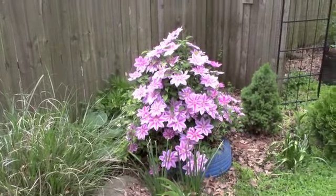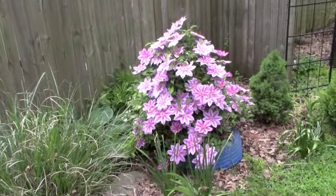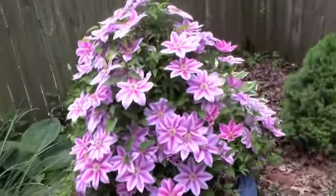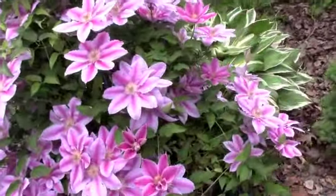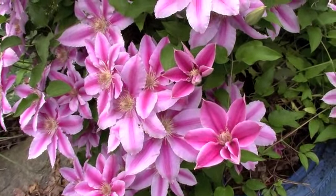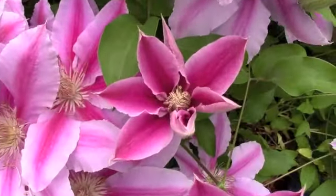The star of the show is the Clematis bush, and the bees are going wild over this. Isn't it gorgeous, guys? Even as they're opening, they're beautiful.